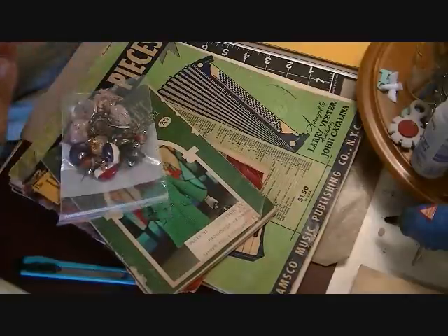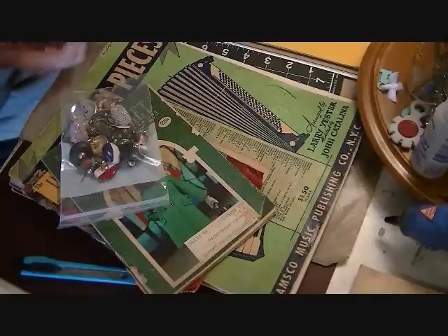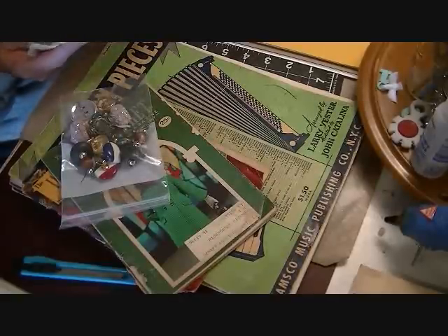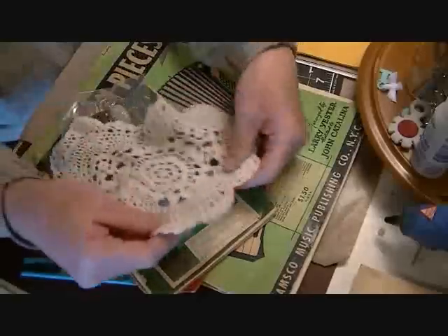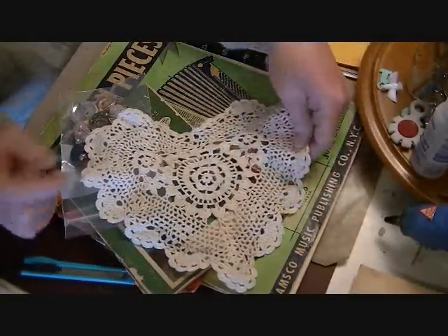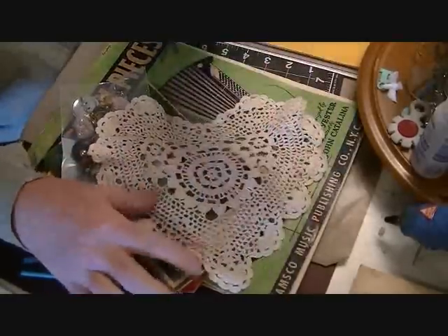I went to my thrift store last week and picked up some music paper and a couple other little things. I went back today because I wanted to see if they had more music books, and they did. I picked up a couple other things — I got this really pretty crocheted heart doily. It's handmade and it's just gorgeous.